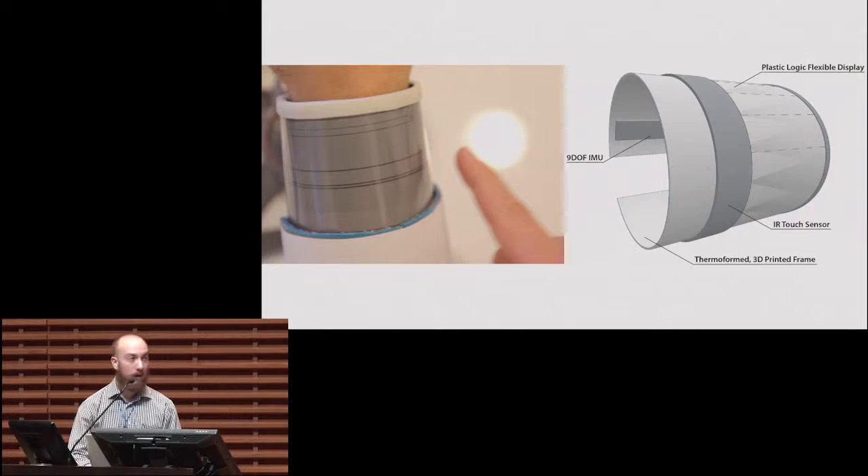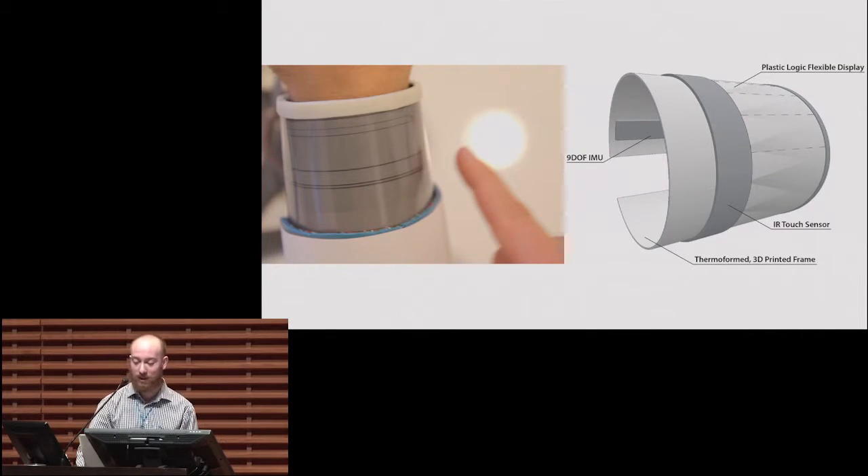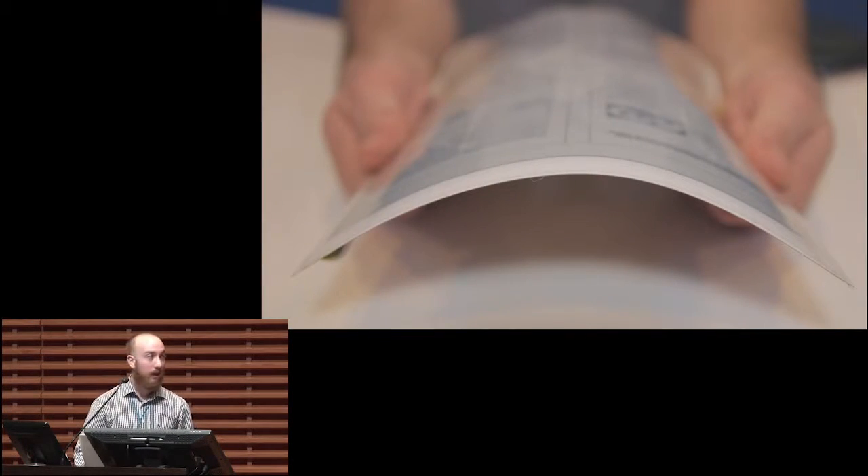How did we actually make a device that both understands the body's position and displays information where it's visible? DisplaySkin has three primary components. The first is a flexible display wrapped around the wrist — this allows us to have pixels always in view. On the input side, DisplaySkin has infrared touch sensors and a series of IMUs that allow us to create a kinematic model of the user's arm. Using this new technology of flexible displays allowed us to create this previously unexplored form factor.